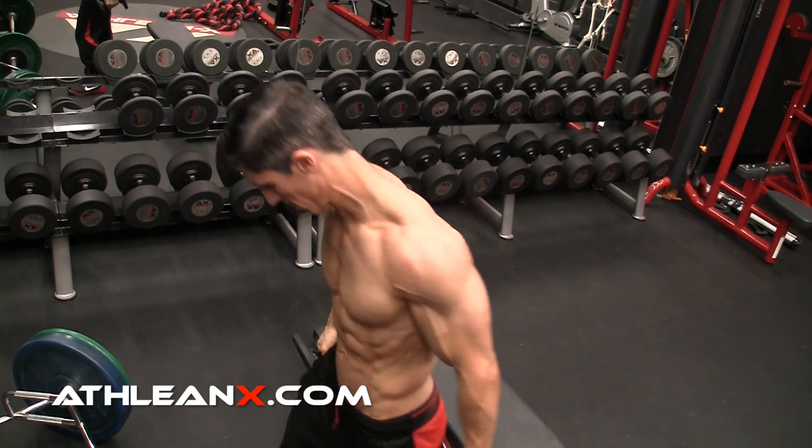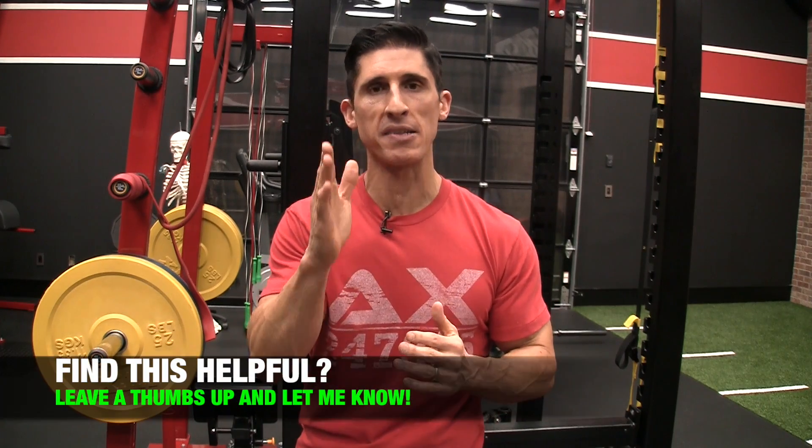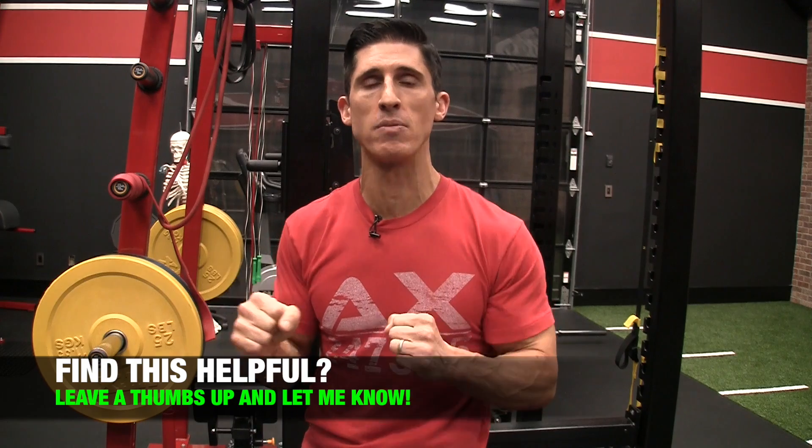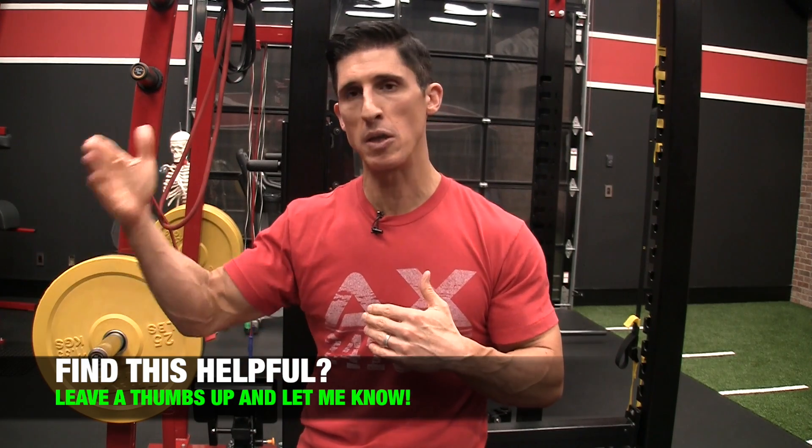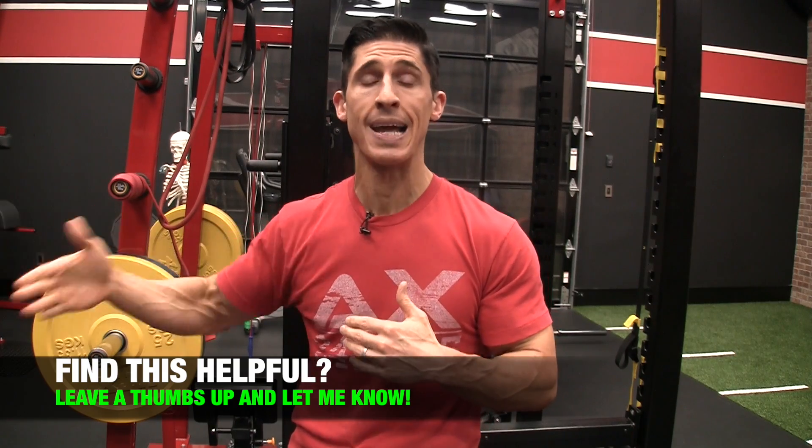So guys, don't always confuse the fact that you have to use heavier weight in order to elicit muscle growth and gains — that's not necessarily true. Yes, that's a method to do it, but so are these. And in order to be maximally well-rounded in terms of your routine, you have to figure out a way to include all of these at different times in your training. The biggest takeaway here is: if you're not consciously thinking at all about how fast you're moving your weights, start. Because it's one of the biggest factors you can use to increase the speed at which you're going to start to see gains — literally just by increasing the speed of those reps.